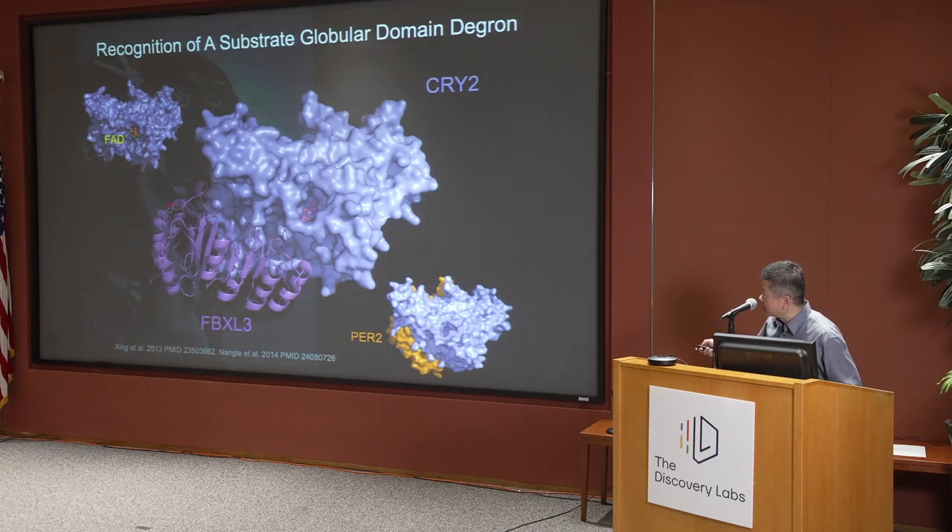Instead, the F-box protein's leucine-rich repeat domain wraps around the entire half of one side of the globular domain. At the same time, a short linear motif from the F-box protein itself inserts into the deep central pocket of this substrate protein — known to bind FAD — and occupies the same site where cryptochrome's obligate binding partner, Period, interacts. This allows both a metabolic cofactor and an obligate binding partner to regulate the substrate-E3 interaction.